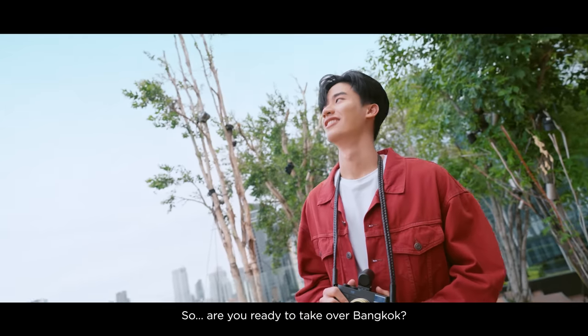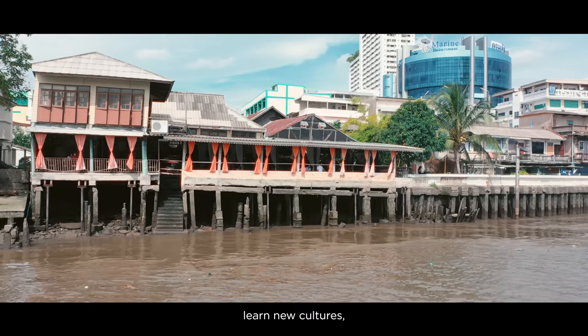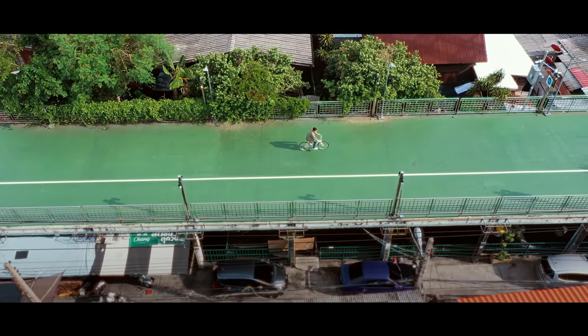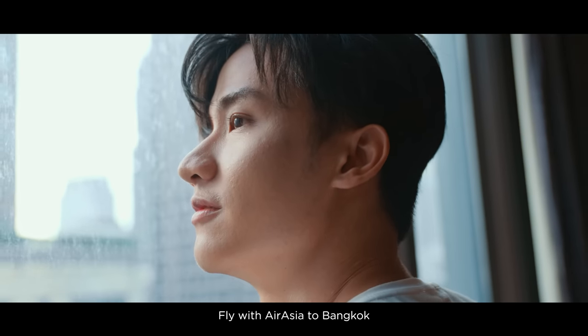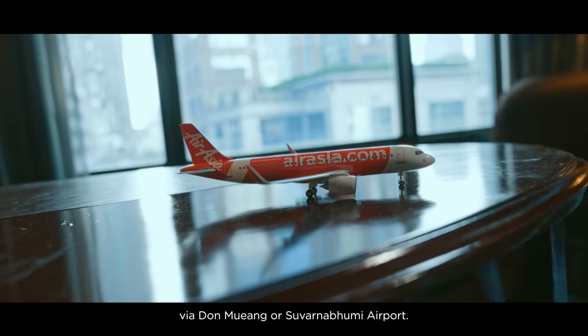So, are you ready to take over Bangkok? Visit new places, learn new cultures, and make new memories that will last a lifetime. Bangkok is calling, and together we'll make it an adventure like no other. Fly with AirAsia to Bangkok via Don Mueang or Suvarnabhumi airport. See you in Bangkok!